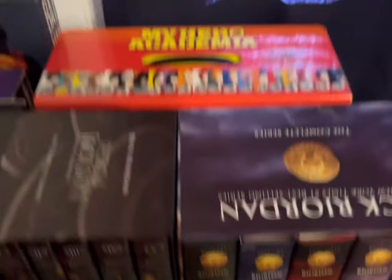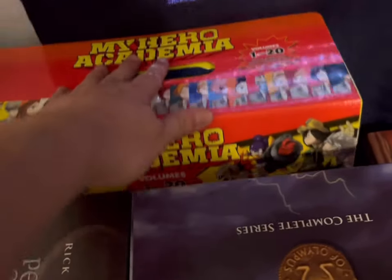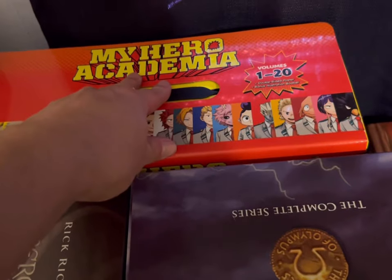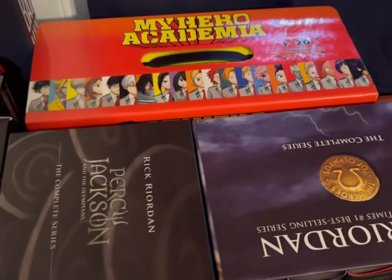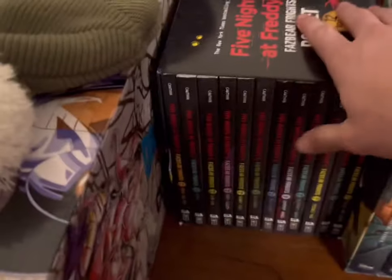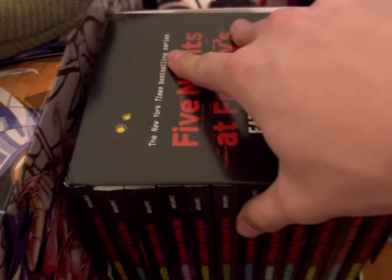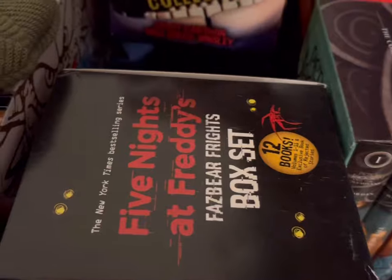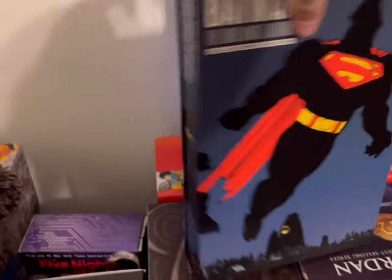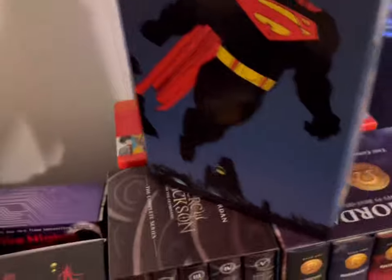I have the manga box set volume one for My Hero Academia — pretty fun show, the fan base can be a bit weird but whatever. Back to the weird stuff — all the Five Nights at Freddy's books. And I have Batman: The Dark Knight Returns in this fun little hardcover case, very cool.